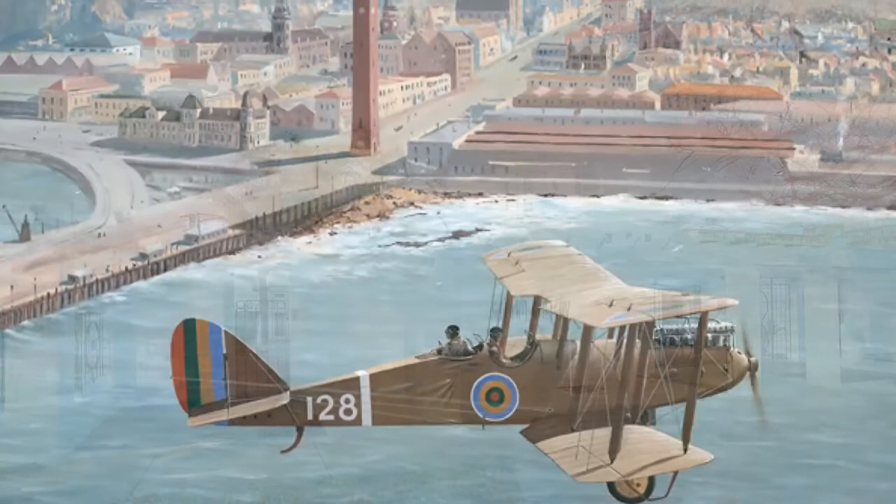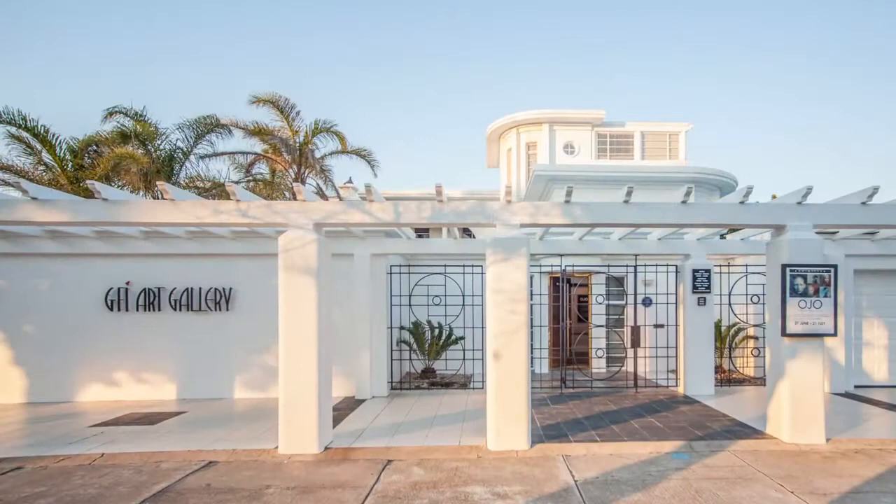Welcome to the GFI Art Gallery in Port Elizabeth, Nelson Mandela Bay, South Africa. Why not join us as we share this incredible story?